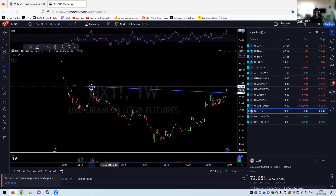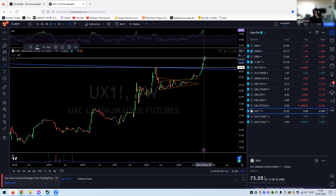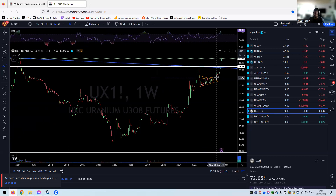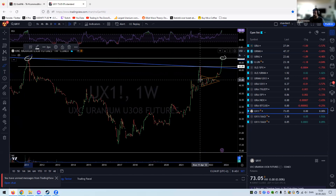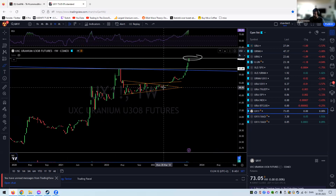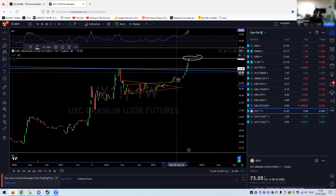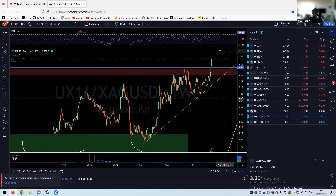Looking at the uranium spot price — the Fukushima high at 73 dollars per pound has been reached this week. U.UN sold off about three percent at that high on Friday, and I would expect a pushback here. But look at the move — since March, roughly half a year ago, we went from 50 to 73 dollars, that's roughly a 50% increase in the spot price. Let's take a breather — totally fine, totally normal.